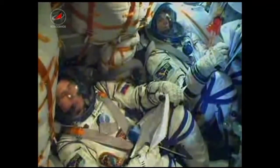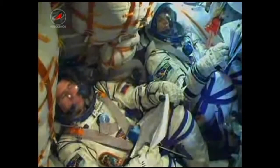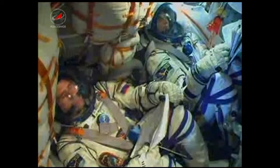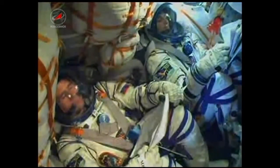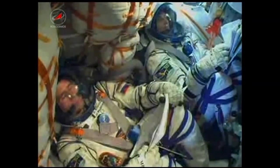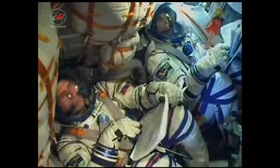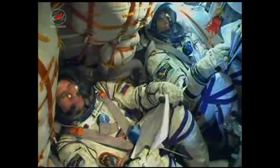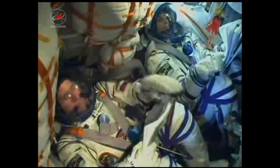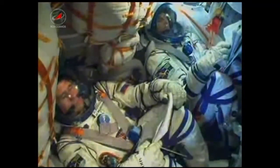With Sonny Williams, Yuri Malenchenko, and Aki Hoshide inside — everything is flying true and flying smooth. Official launch time tonight was 9:40 and 3 seconds p.m. Central Time.